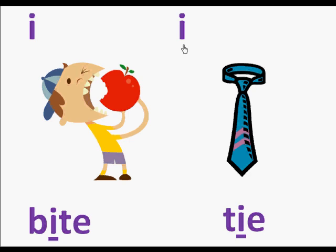Then we have the letter I and a picture of a tie. Here's the word tie. In the word tie is the letter I and it makes the sound I. So we're going to read this page: I, tie.